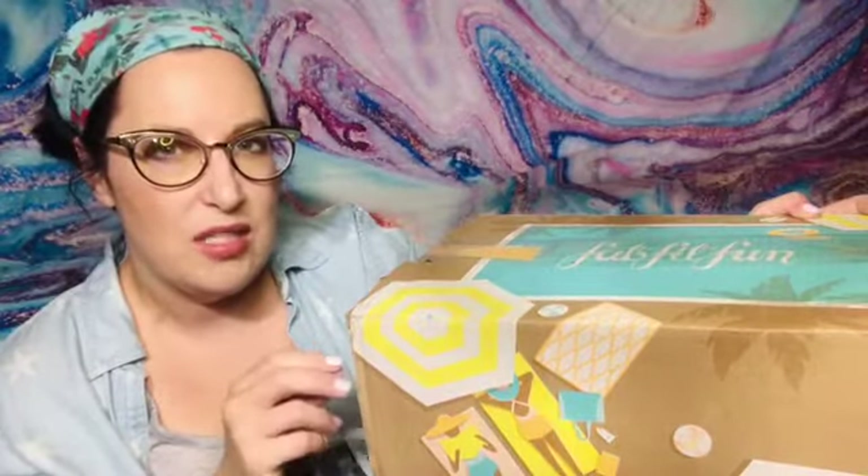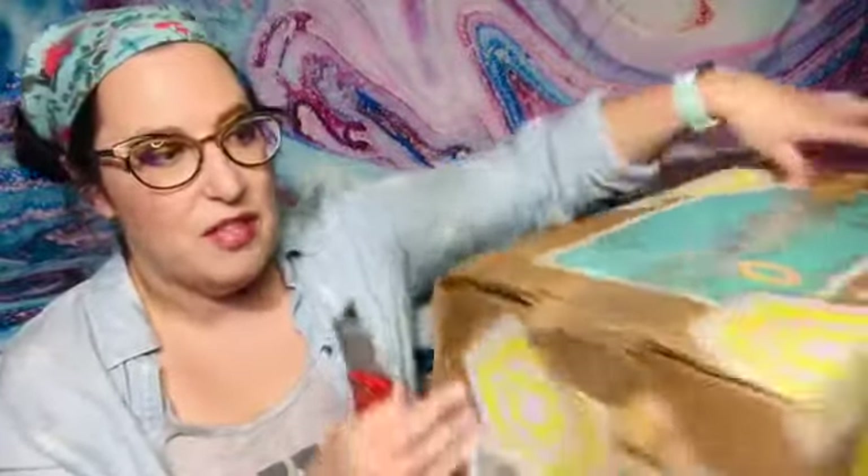With shipping and a little bit of tax it came to like $27. It did come in the rain, but that's not FabFitFun's fault.